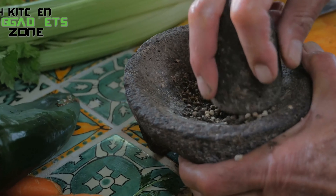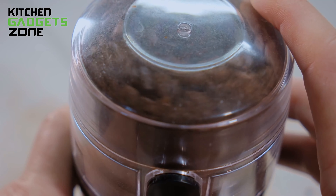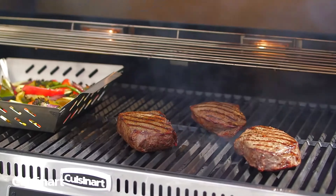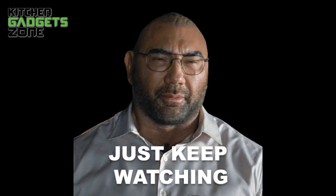Every kitchen faces challenges, from stubborn wine corks to the need for fresh spices. These common hurdles can turn a fun cooking session into a frustrating task. Thankfully, clever solutions exist that streamline the process. One tool makes opening wine bottles effortless, while another removes the guesswork from seasoning by grinding spices with ease. These innovative kitchen gadgets are here to change the way meals are prepared and enjoyed.